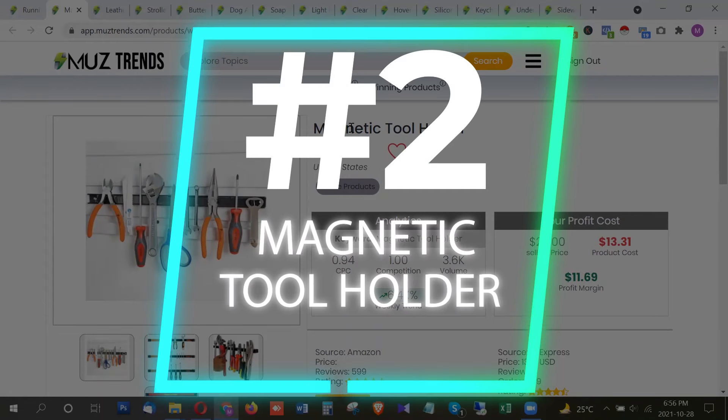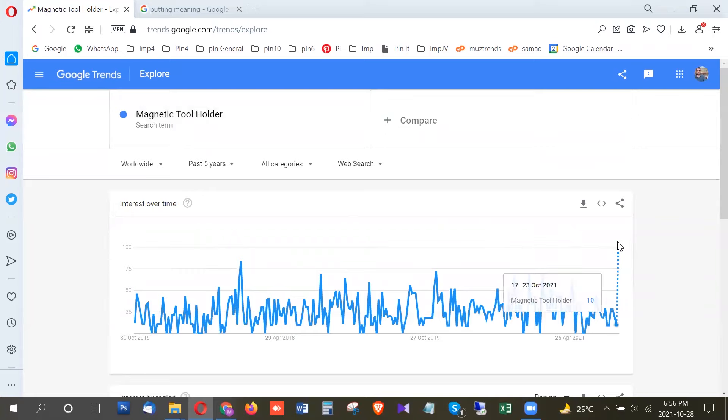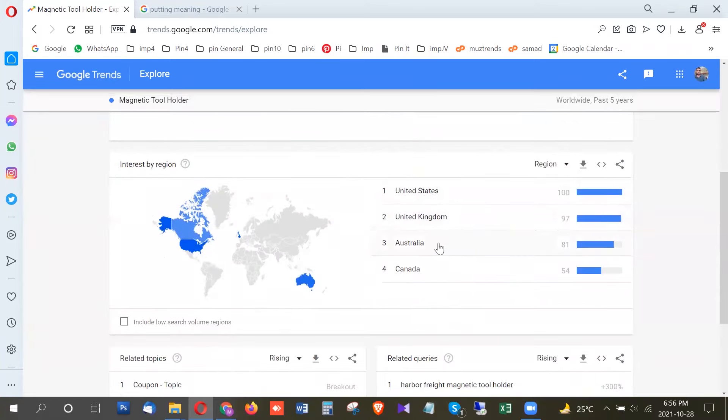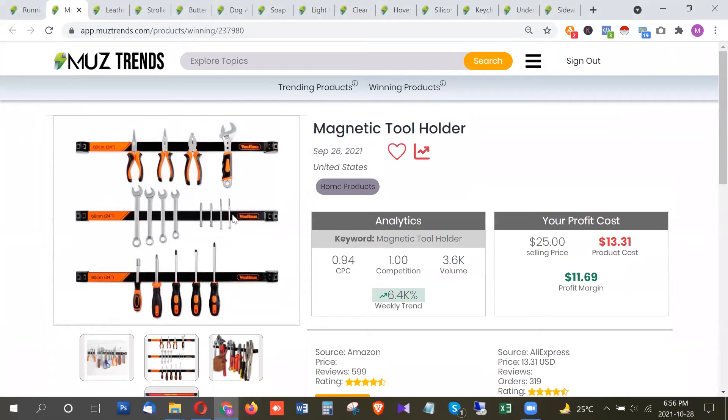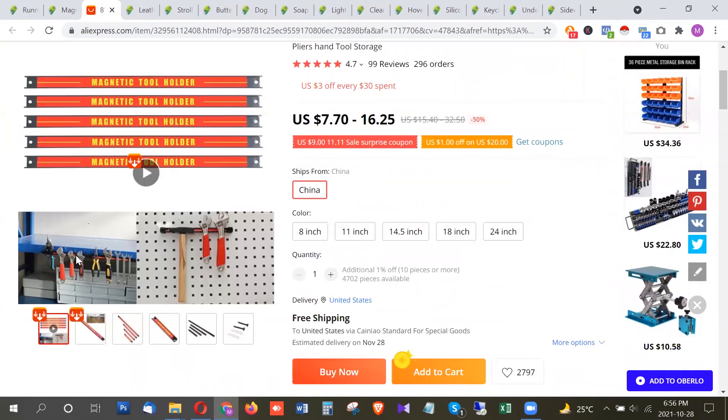The next product is a magnetic organizer — a simple product you don't see a lot on other platforms. It's also at its breakout, with the highest trend from the United States, United Kingdom, and Australia — Australia is at around 80 points. These are simple magnetic bars you can install on your wall to use as magnetic holders for placing your tools. It's a cool trending product with a volume of around 3,600 searches per month in the US, priced around $13. You can find it on AliExpress.